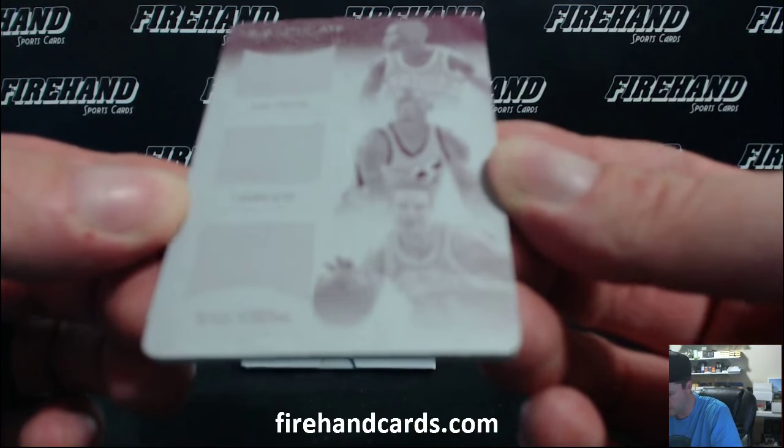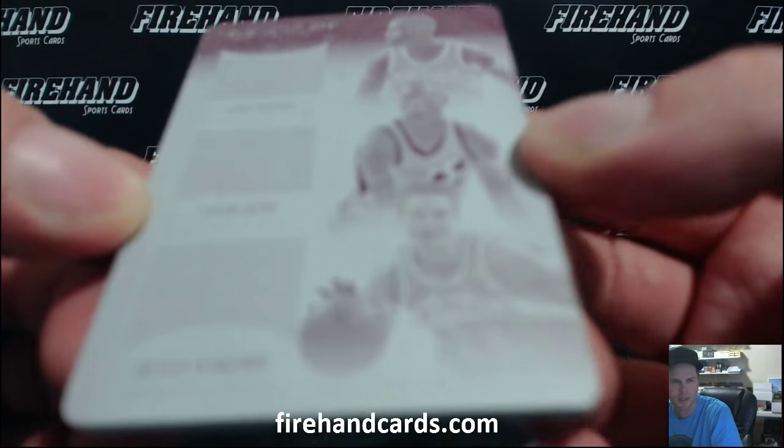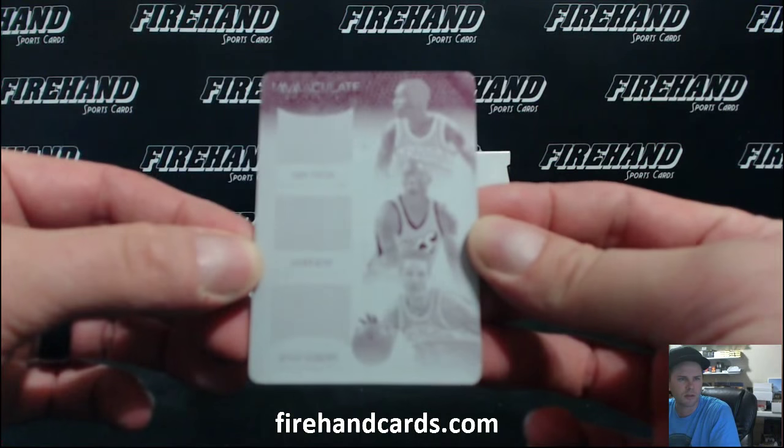Gary Payton, Shawn Kemp, and Detlef Schrempf. All Sonics. Going to the Thunder.